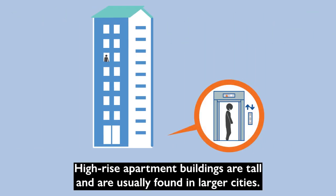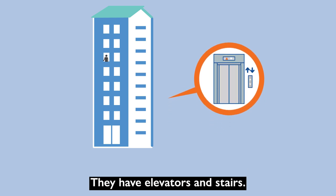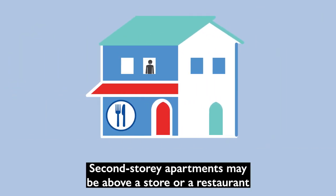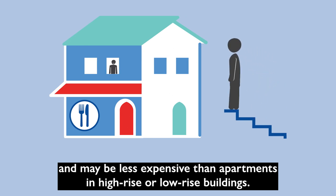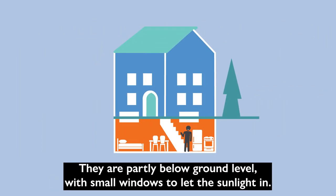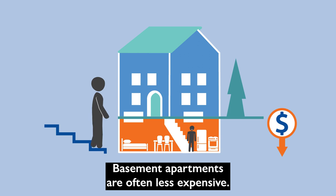High-rise apartment buildings are tall and usually found in larger cities. They have elevators and stairs. Second-story apartments may be above a store or a restaurant and may be less expensive than apartments in high-rise or low-rise buildings. Basement apartments are common in Canada. They are partly below ground level with small windows to let the sunlight in. Basement apartments are often less expensive.